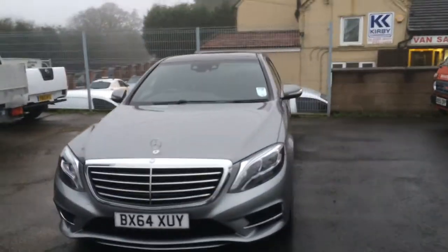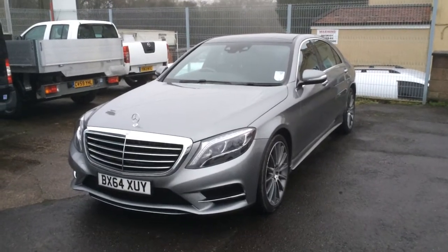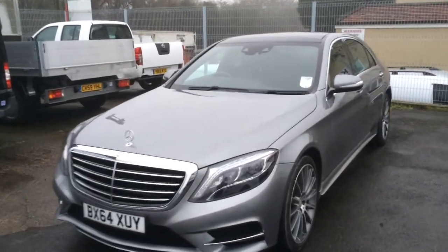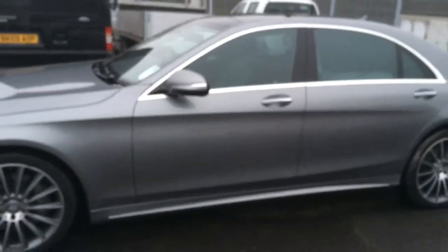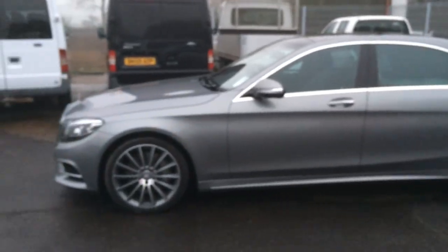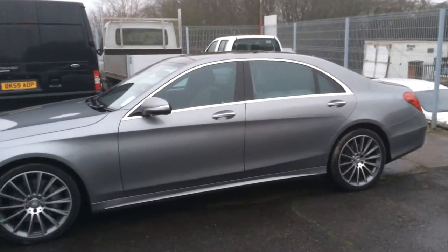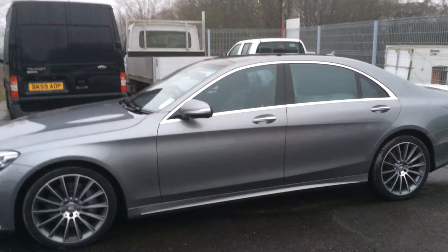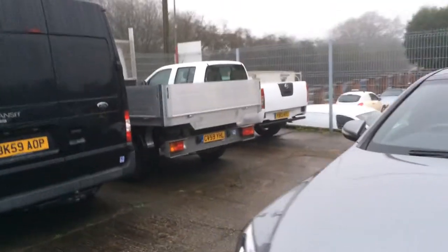This is the AMG model. It has a very nice 3.0-litre diesel engine. It is also limousine spec, which means it has a long wheelbase, which gives you extra boot space and extra legroom, as well as making it look even smarter and even more luxurious.